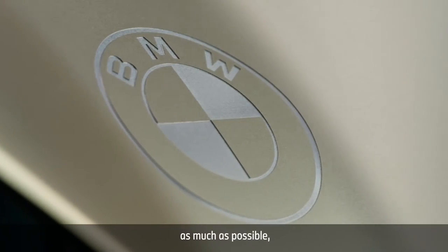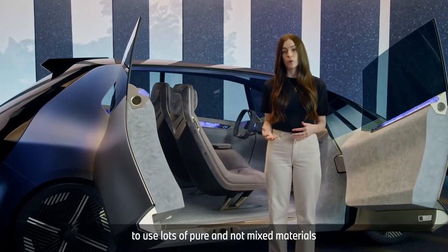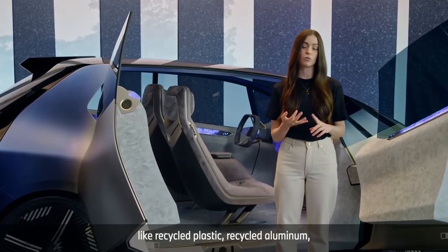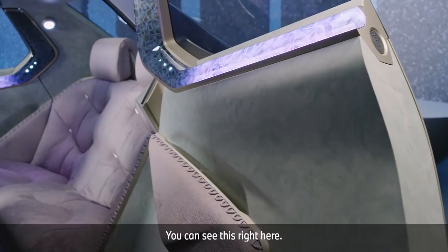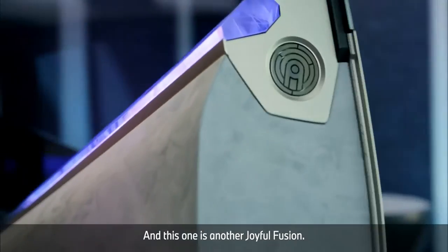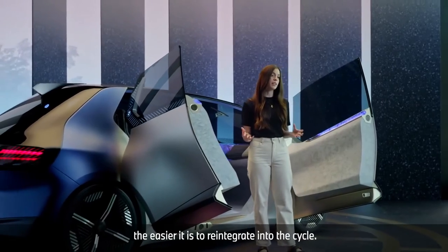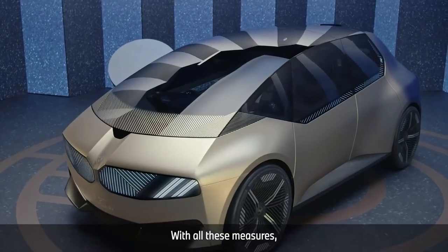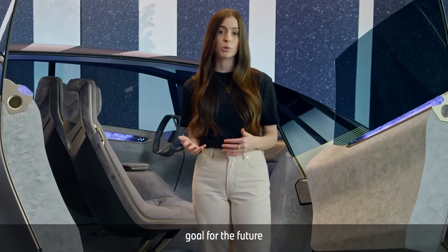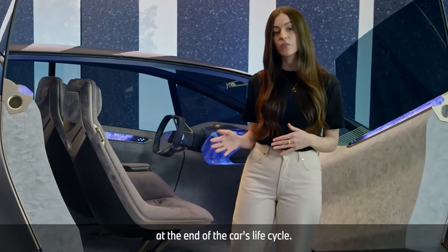When we try to recycle as much as possible, we're trying to keep resources in the loop as long as we can. BMW wants the same thing: to use lots of pure and not mixed materials, and to use materials already in the life cycle — like recycled plastic, recycled aluminium, recycled steel. You can see this right here — all these parts have been produced from recycled materials. And this is another joyful fusion: the knob allows for really easy dismantling, because the easier to separate, the easier it is to reintegrate into the cycle. With all these measures, BMW wants to reduce the footprint of their product and their whole business. With this vision, BMW sets a goal to produce cars from 100% recycled materials and to reach 100% recyclability at the end of the car's life cycle.